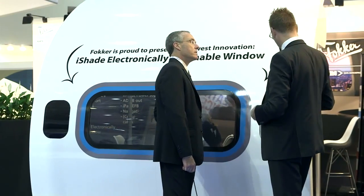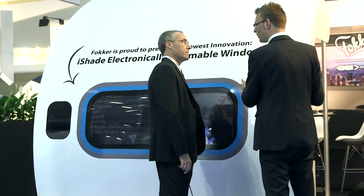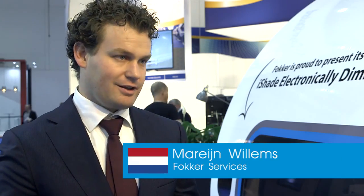We are at the Hamburg Interior Exposition to showcase our modification products which we bring to the market for aircraft interiors. We modify and provide a lot of certification effort and integration effort for, for example, Airbus aircraft, Boeing aircraft, and Embraer aircraft.